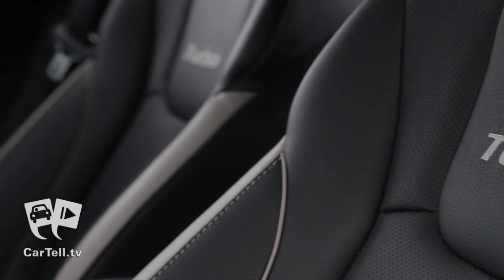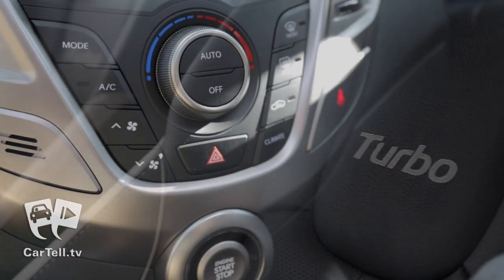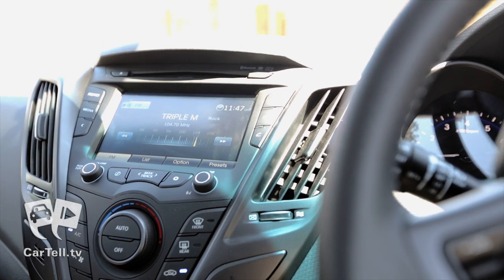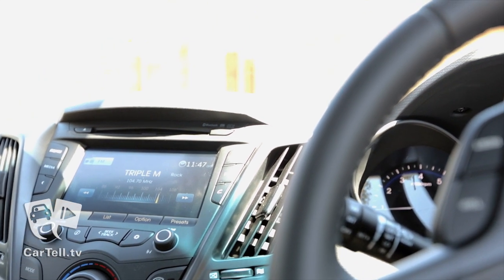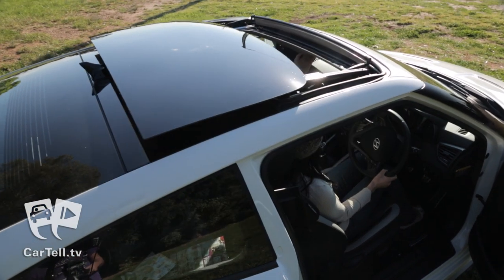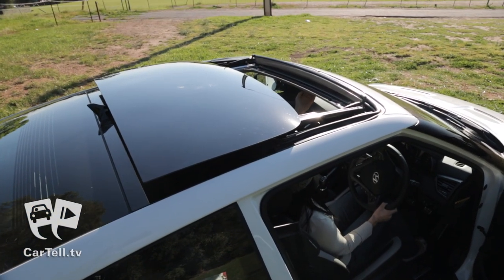The only way to describe the inside of this Veloster Turbo is high comfort meets high tech. From the leather trim seats, to the auto climate control, to the onboard multi-functional display screen for all your audio information and navigation needs, it also has a push-button panoramic sunroof. There is nothing you want this car does not have.